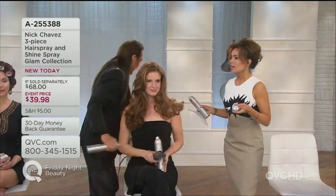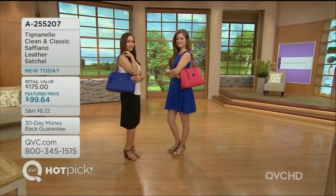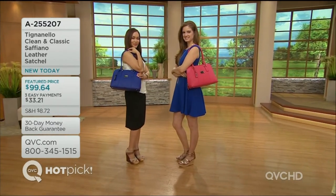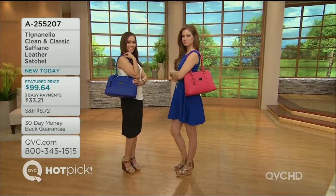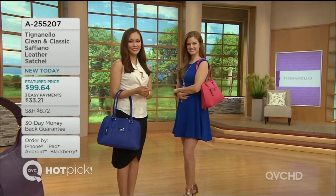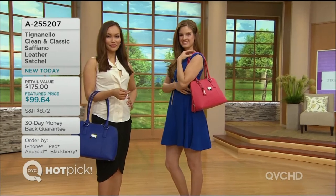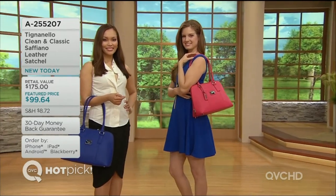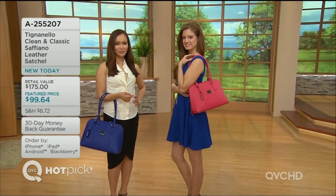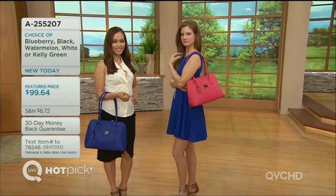It sits so comfortably on the shoulders. Look at that beautiful watermelon tone against the blue — it's just giving a pop of color to the outfit. Very casual, so you can take it from day to evening; it works for both. That saffiano leather is the newest leather in the Tinie Nello collection and has become a new fan favorite because it's adorable, it wipes clean, and it has that beautiful texture.